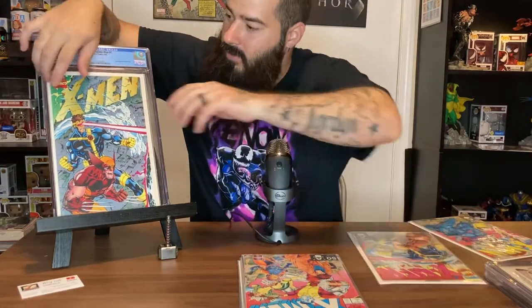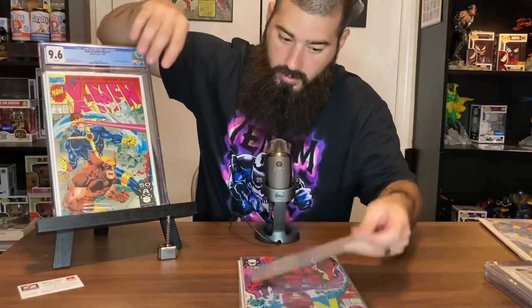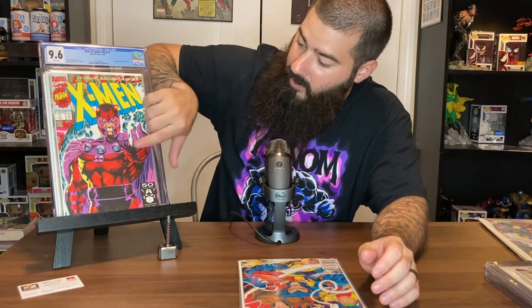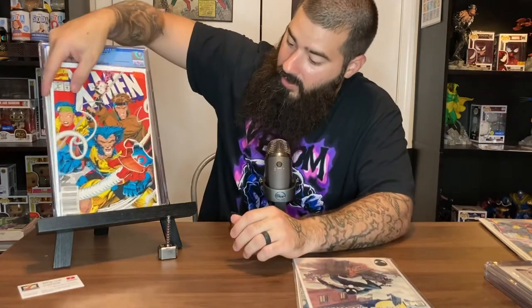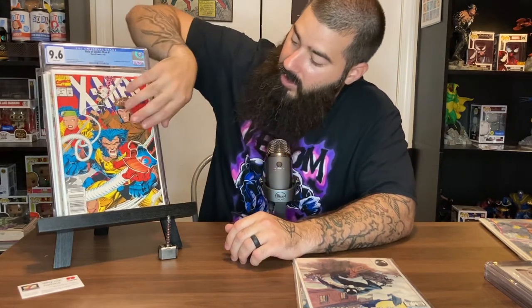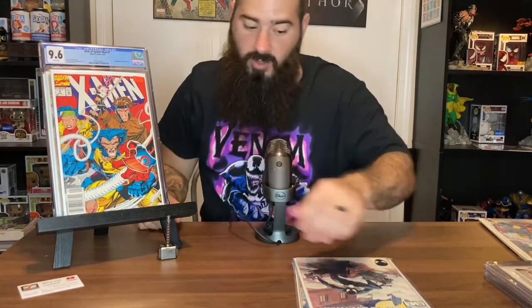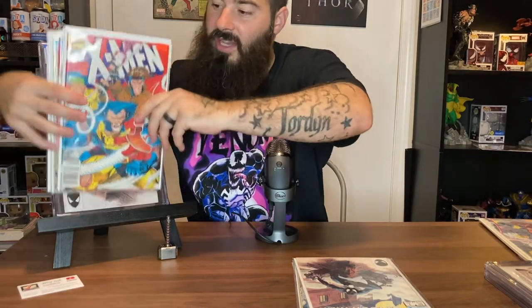Here are the books: number one, two, three, and four — and there's the newsstand. If you can find the newsstand, try to pick it up, especially this one — it's Magneto. And the same run, number four, is the first appearance of Mega Red in the 90s. The newsstands are worth more in higher grade. Back in the day this cost a dollar, this was a dollar fifty.